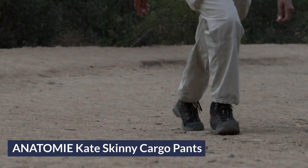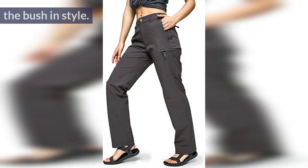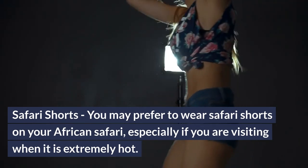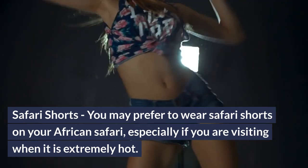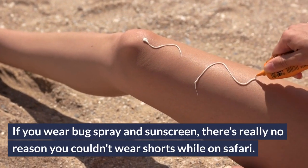Anatomy Kate Skinny Cargo Pants are really comfortable no matter where you are traveling, but are also some of the best clothes for a safari in Africa. They are stretchy and breathable and will have you exploring the bush in style. Safari Shorts: you may prefer to wear safari shorts on your African safari, especially if you are visiting when it is extremely hot. If you wear bug spray and sunscreen, there's really no reason you couldn't wear shorts while on safari.